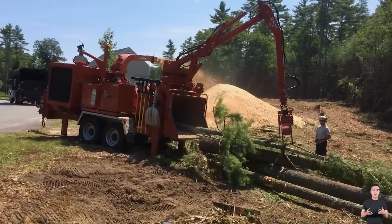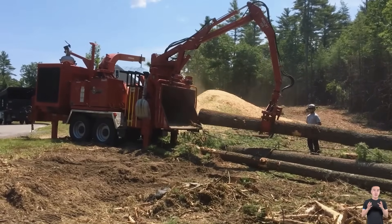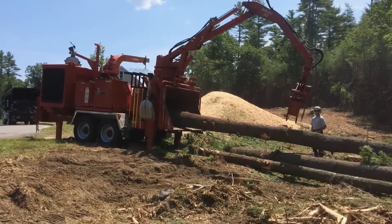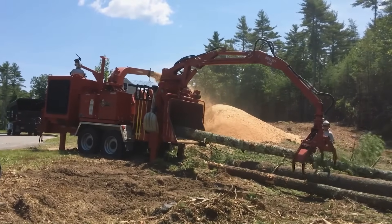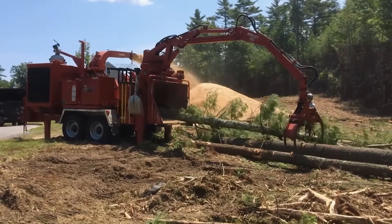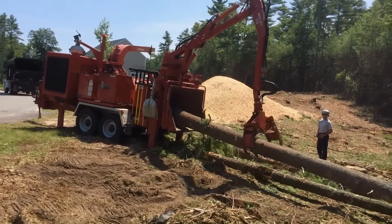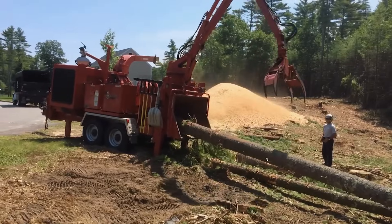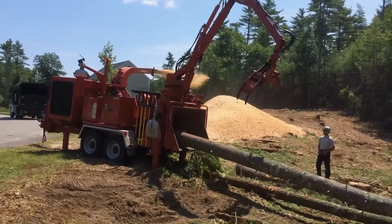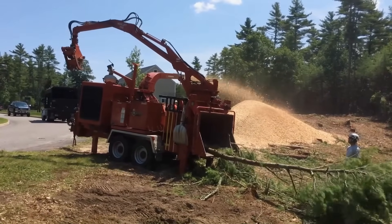I couldn't take my eyes off the machine for a single moment the entire day. The Moorbark 2021 wood chipper is a beast. Watching it devour massive tree trunks in seconds leaves you breathless. The roar echoes through the Thwaith Forest, sawdust bursts out like a waterfall — it's a moment that's both overwhelming and thrilling. Impossible to look away from.